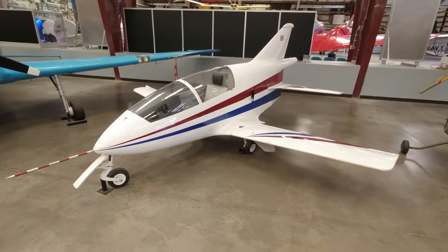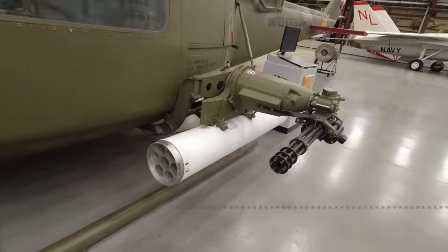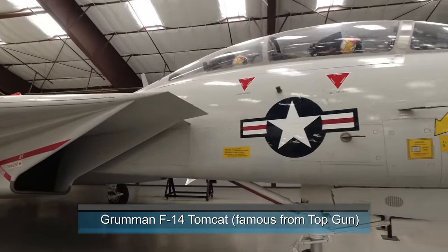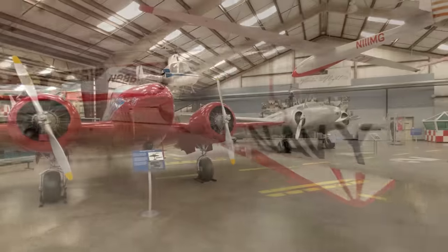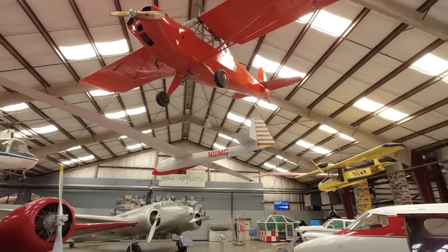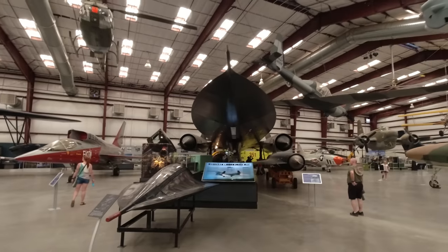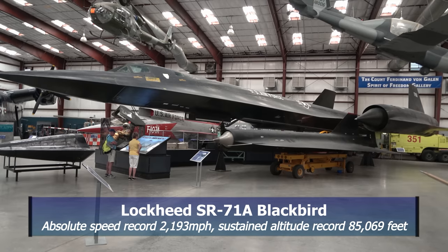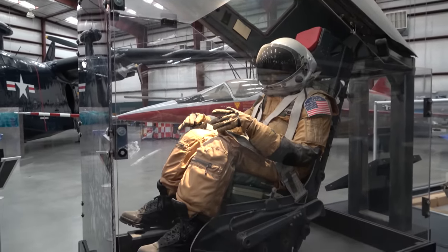That's that little jet from the James Bond movie. They have so much more on display since the last time I was here. And here it is — the SR-71 Blackbird. What an impressive airplane this is. It was the fastest plane in the world back then. This is the pilot who flew the SR-71, and he had to wear a pressure suit.